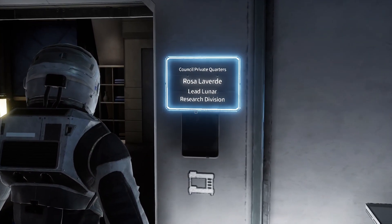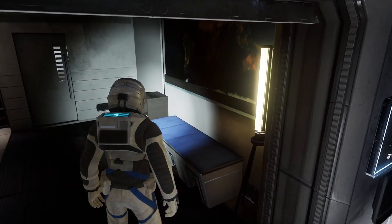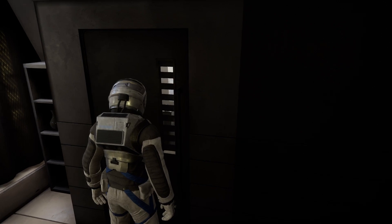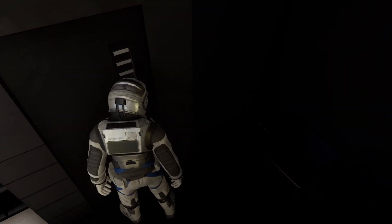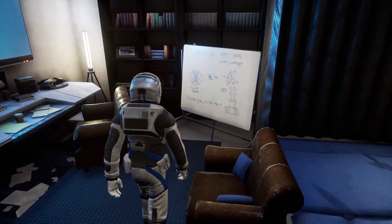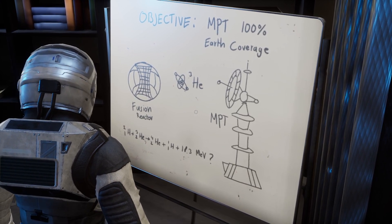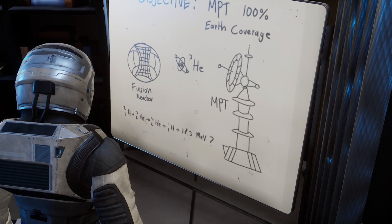Rosa — lunar research division, private quarters. That's a picture of the map of the Earth. Object: MPT 100% Earth coverage. Three square helium-3 fusion reactor MPT — I want to take a screenshot of that just in case we need it later on.